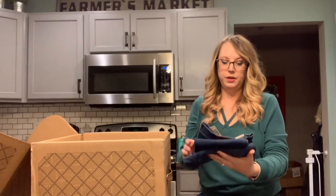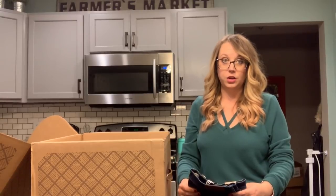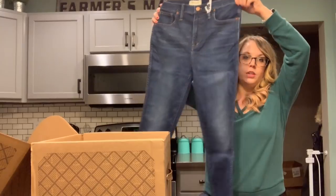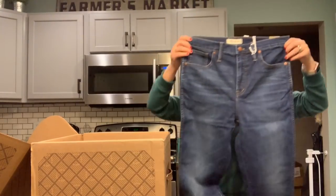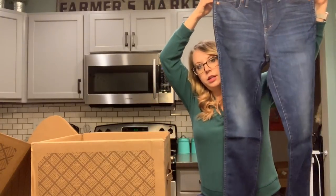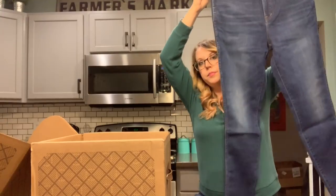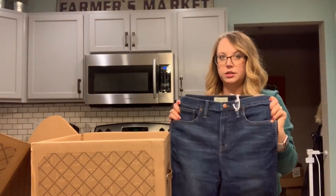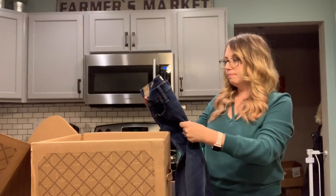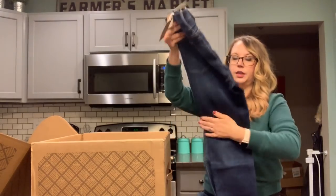Next we have — I'm hoping these fit because they are a size bigger than I normally wear, but these are Madewell jeans. These are the 10-inch high rise skinny, just a plain kind of mid wash, maybe dark wash. I do have a pair of Madewell jeans that are almost just like this, but I do love them. So let's see what those look like.